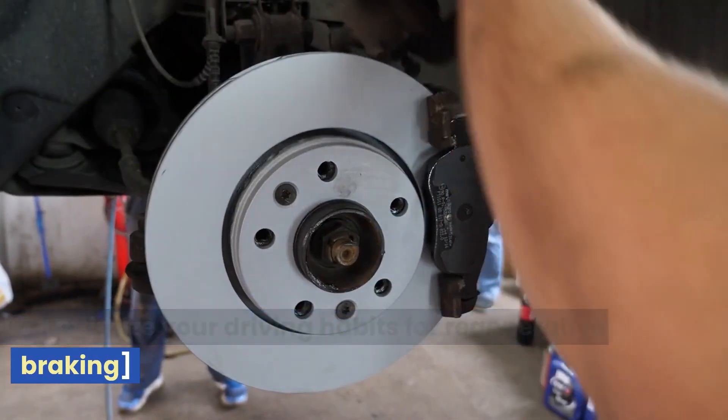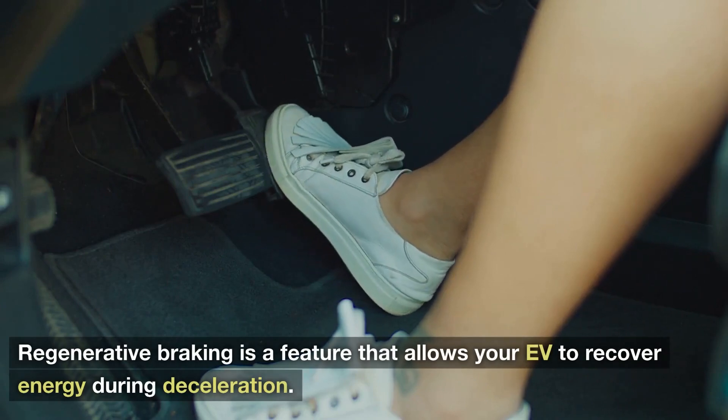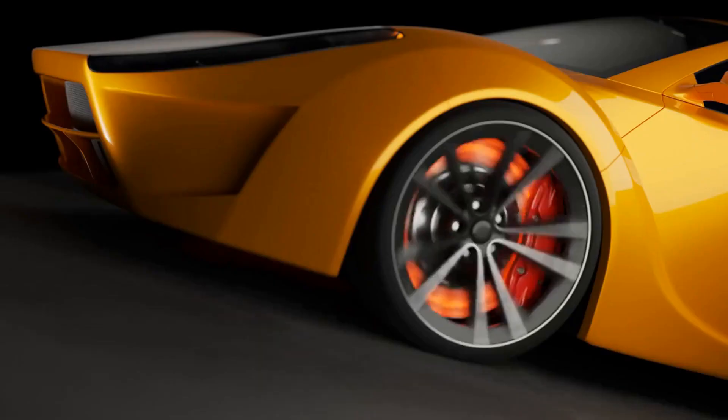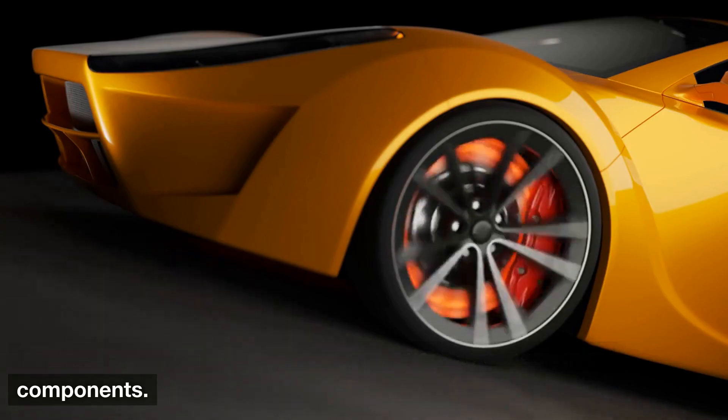4. Optimize Your Driving Habits for Regenerative Braking. Regenerative braking is a feature that allows your EV to recover energy during deceleration. Learn how to optimize your driving habits to take full advantage of this feature and reduce stress on your vehicle's mechanical components.